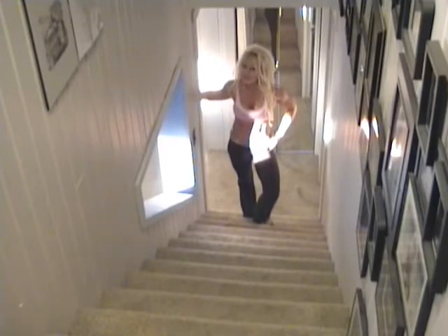Hey everybody, it's Debbie Theriault, your Team Beachbody Coach with your Fit Tip of the Day.